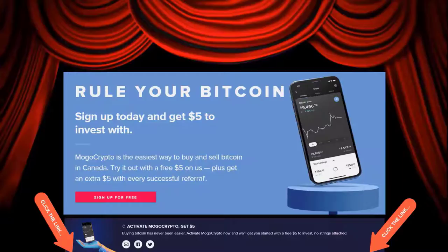Today's gaming video is brought to you by Mogocrypto. Mogocrypto is the easiest way to buy and sell Bitcoin in Canada.